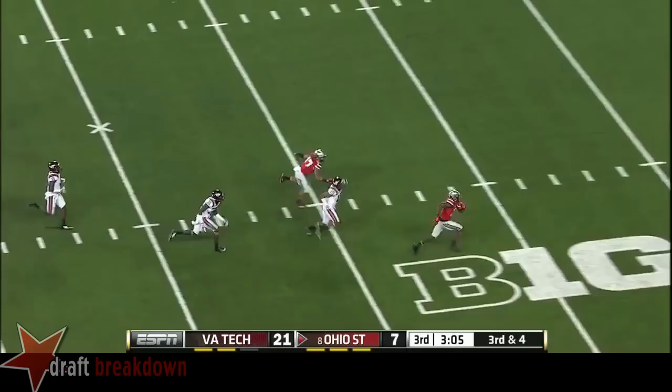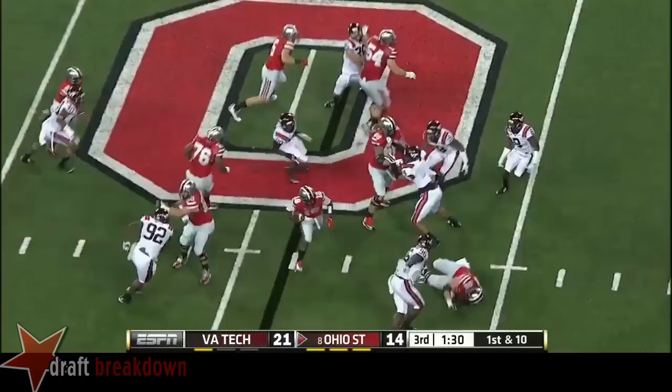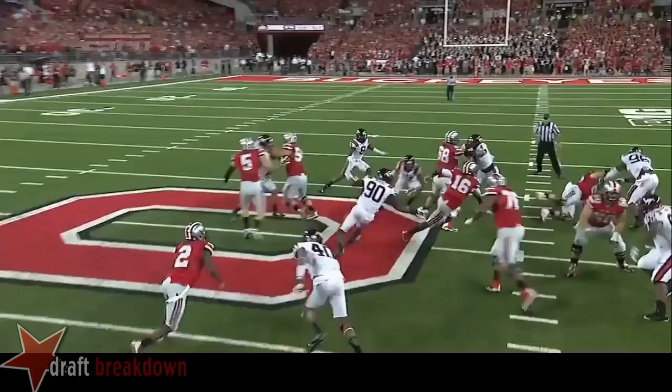A lot of the Buckeyes have got it in Virginia Tech territory at the 49-yard line. Barrett weaving his way up the middle, almost took it to the end zone. Watch Virginia Tech try to rip the ball out instead of tackling him to the ground.